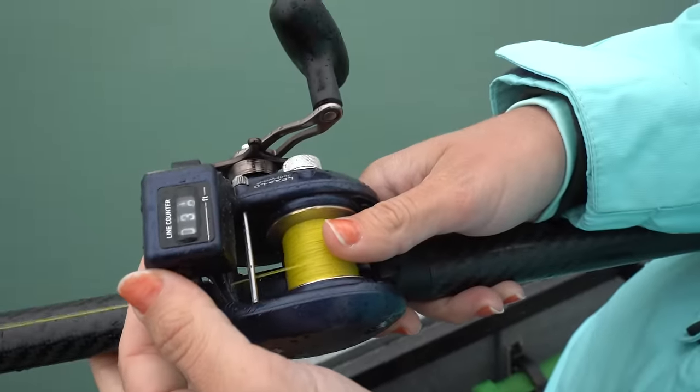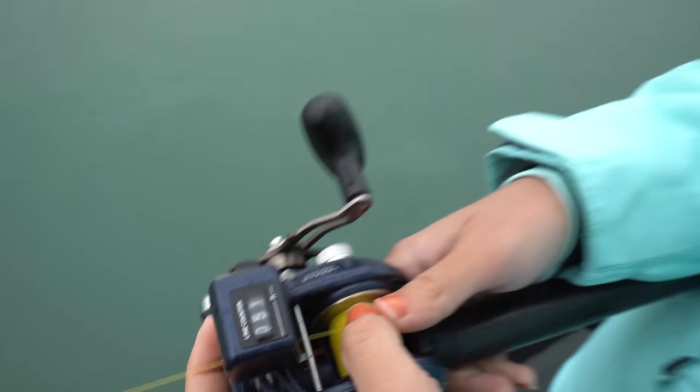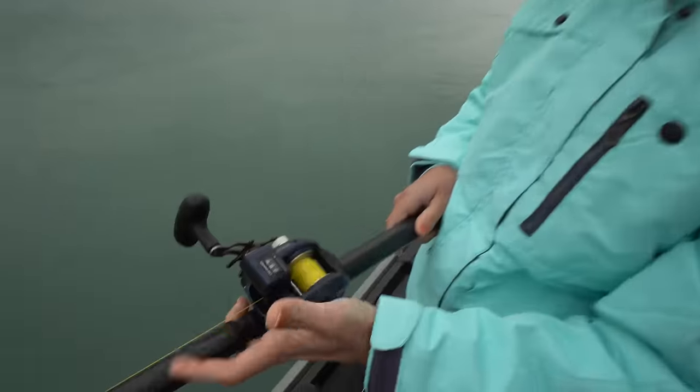We've never fished one of these before. Very cool. Let's see if I can get it right on the dot — on 60, just like at the gas pump. 60, baby.